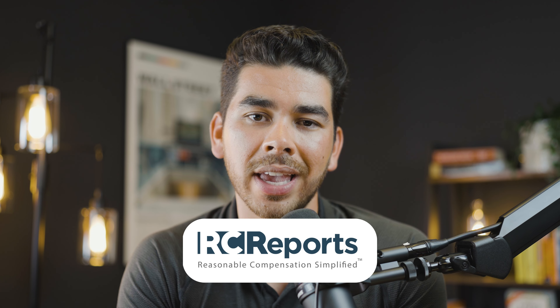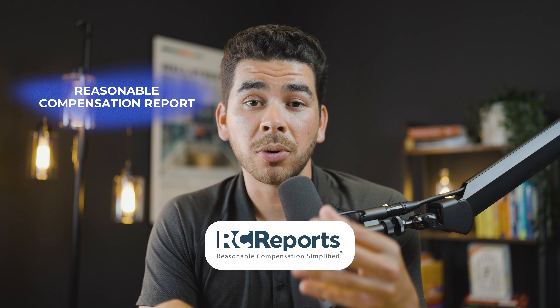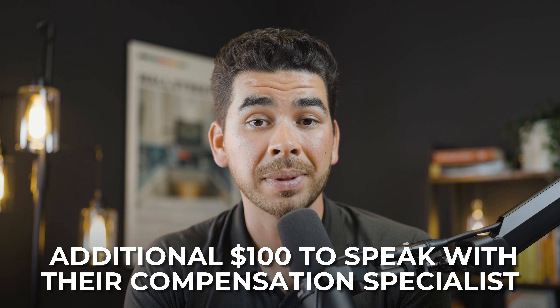Overall, we highly recommend using a company like RC Reports. You want to make sure you're as compliant as possible when filing taxes for your S-Corp, especially because the IRS highly scrutinizes S-Corps because of their tax savings. RC Reports is one of the best platforms out there to get a reasonable compensation report at an affordable price. In the unfortunate case that you were ever audited, you have the data in this report to support your decision. RC Reports also has an option to pay an additional $100 to speak with one of their compensation specialists, who will guide you through the questionnaire.